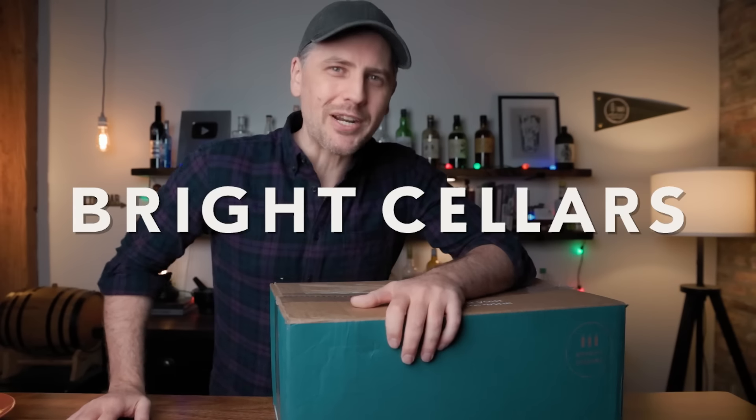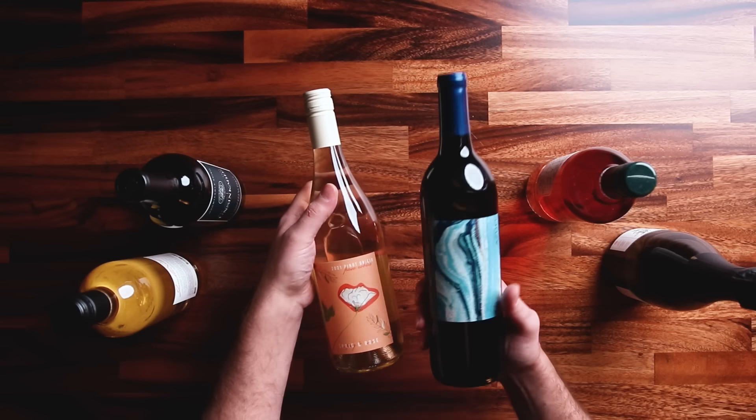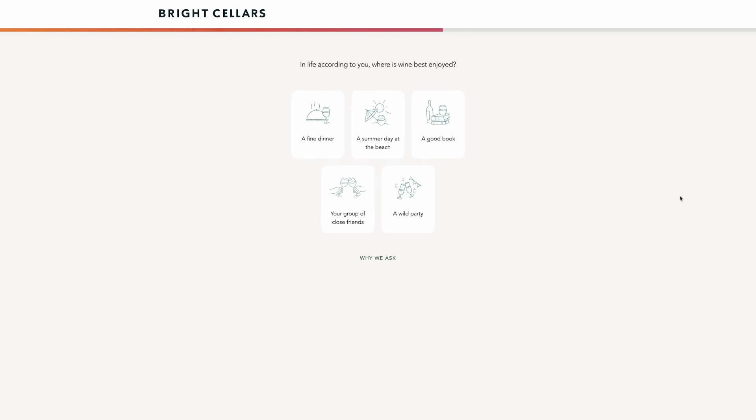Today's video is sponsored by Bright Cellars. Bright Cellars is an online wine subscription that pairs you with bottles of wine you are going to love. All you do is go online, fill out a quiz, sit back, you wait, you get your wine, and you enjoy it. Today I am here to talk about their holiday wine bundles.